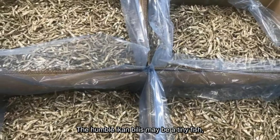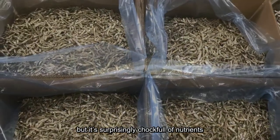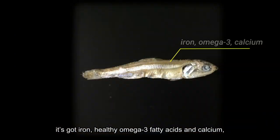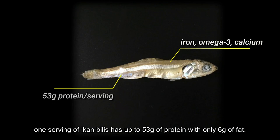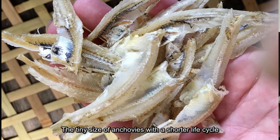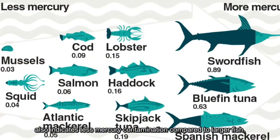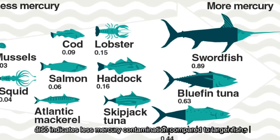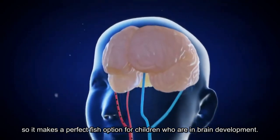The humble ikan bilis may be a tiny fish, but it is surprisingly chock full of nutrients. It has iron, healthy omega-3 fatty acids, and calcium, and is also packed with protein. One serving of ikan bilis has up to 53 grams of protein with only 6 grams of fat. The tiny size of anchovies and their shorter life cycle also indicate less mercury contamination compared to larger fish, making them a perfect option for children who are in brain development.